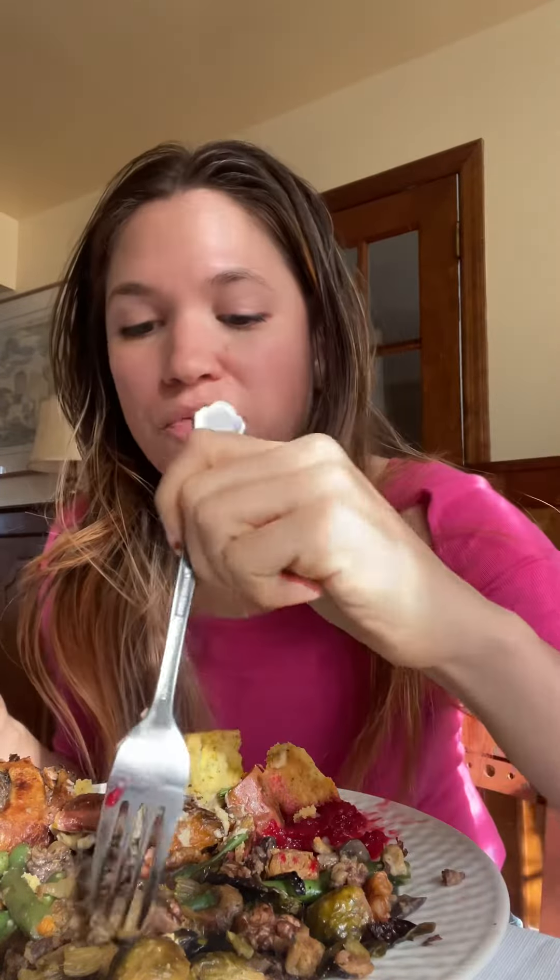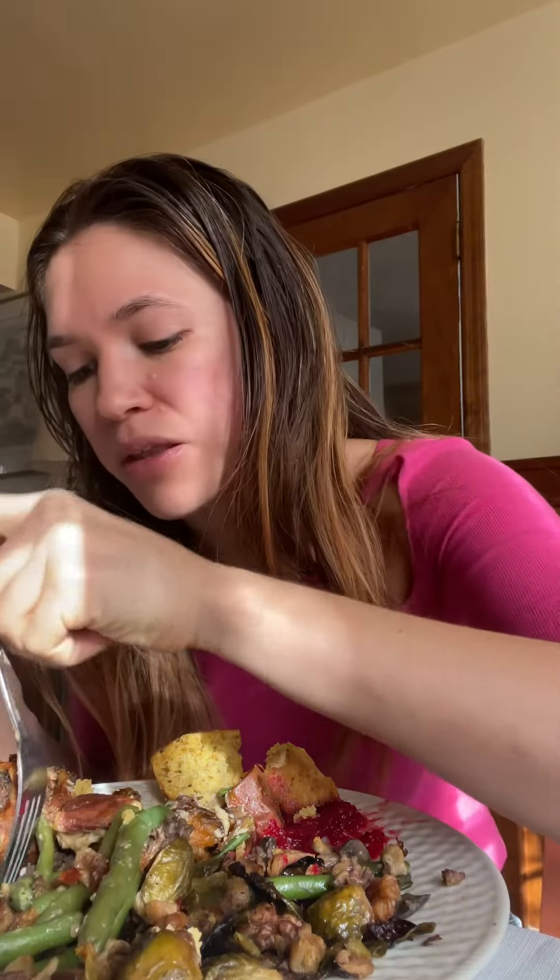Crispy Brussels sprouts — a little less crispy the day after — with balsamic. And we have stuffing in here too. We did have a stuffing that went in the turkey, but this vegan stuffing has Impossible sausage in it. I love stuffing, I love soggy things.